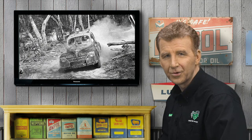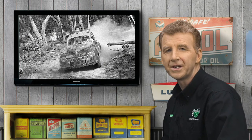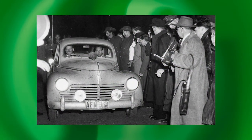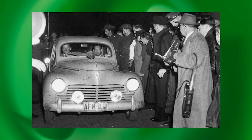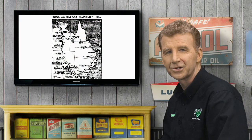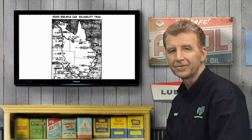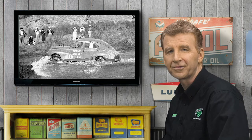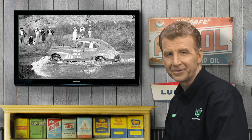Peugeot could not have asked for a more credible demonstration of its engineering than the famous victory by Ken Tubman and John Marshall in the first Red X trial in 1953. Their stock standard 203 covered the then unfathomable distance of 6,500 miles in under two weeks, across a brutal continent renowned for its deplorable road network. The pugnacious 1.3-litre sedan not only won — of equal significance was that all 11 of the 203s entered also made it to the finish.